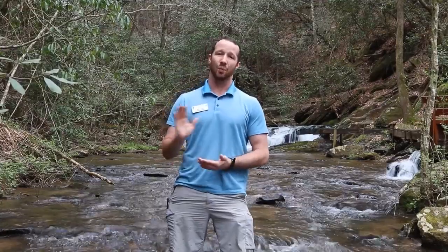Our environmental education team has prepared some very fun coloring sheets and worksheets for you all to do at home. Thank you very much and I hope you have a great rest of your day.